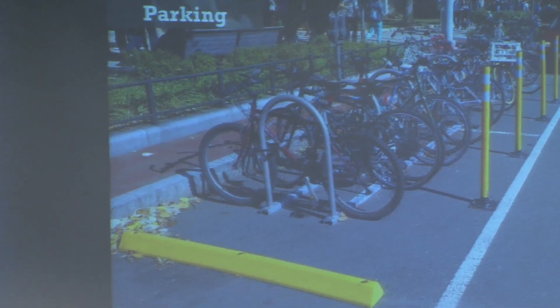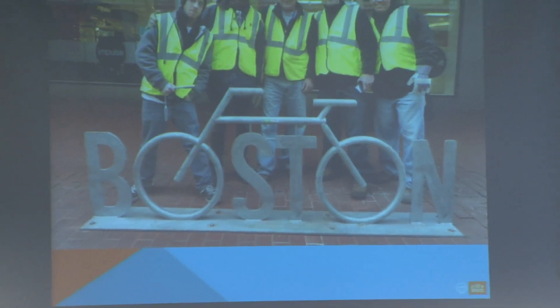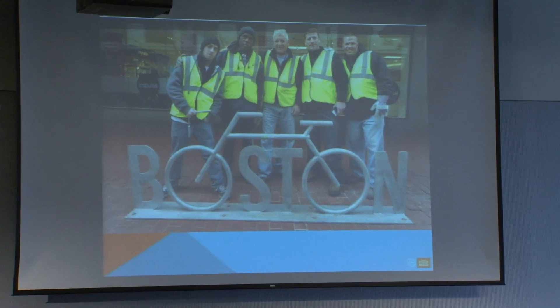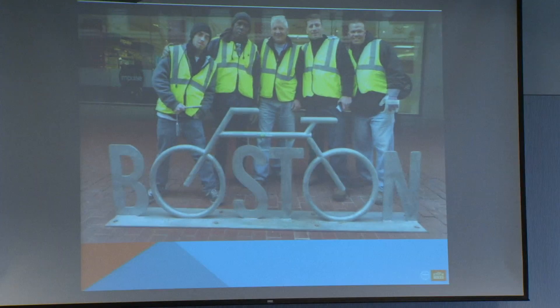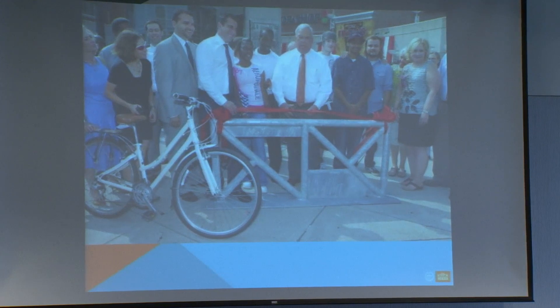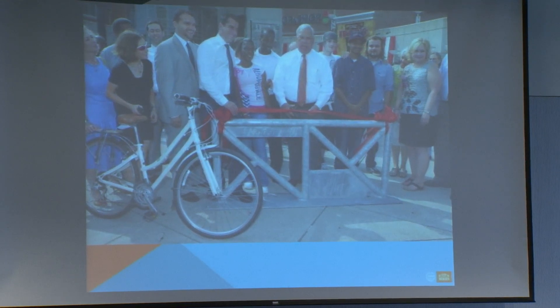We put in bike parking — 1,500 parking spaces throughout the city. We moved to some on-street parking. And then we got a lot of calls for artistic bike racks. Here is where you don't hire a former MIT person to come up with a bike rack. I was doing a presentation, looked up world's ugliest bike rack, and there was my bike rack. But we got a little smarter — I commissioned a new one.